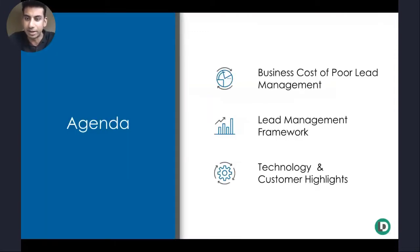With that introduction, let's establish the guidelines. Three-part session here today. First, we'll talk about the business cost of poor lead management and some of the telltale signs that you can look for in your organization to understand whether these problems are perpetuating through the different functions and folks in your organization today. Second, we'll establish that framework — an actionable set of next steps for you to take home to your organizations to see improvements in both marketing and sales in terms of revenue growth. Finally, we'll talk about some customer highlights of Lean Data and the technology stacks they use to actually execute on these lead management frameworks.